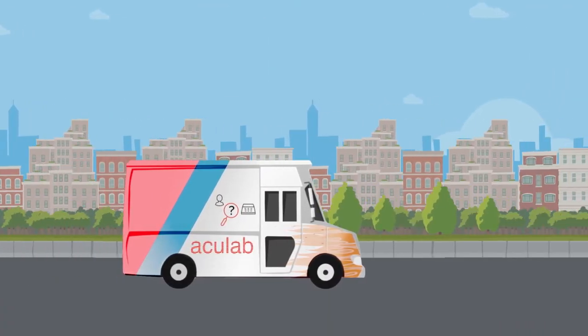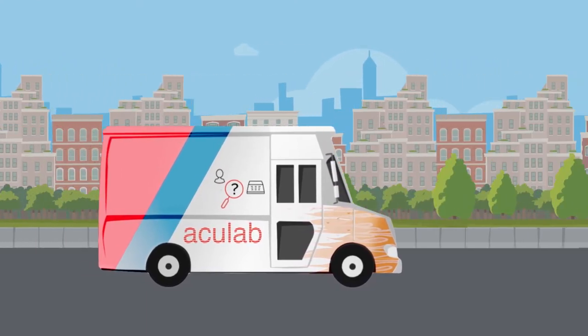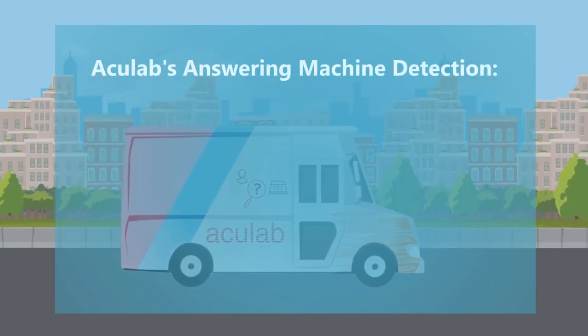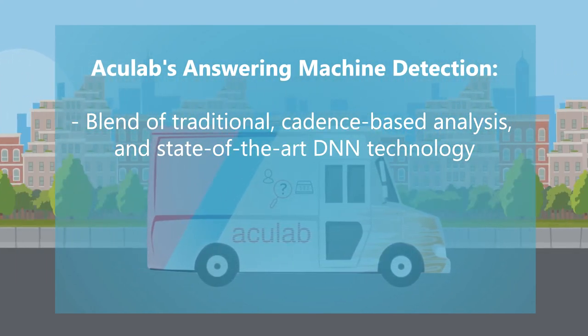Acculab's live speaker detection uses cutting-edge neural networks, trained with an extensive and contemporary database of telephone calls. Our AI uses a specialist hybrid blend of traditional cadence-based analysis and state-of-the-art deep neural network technology.